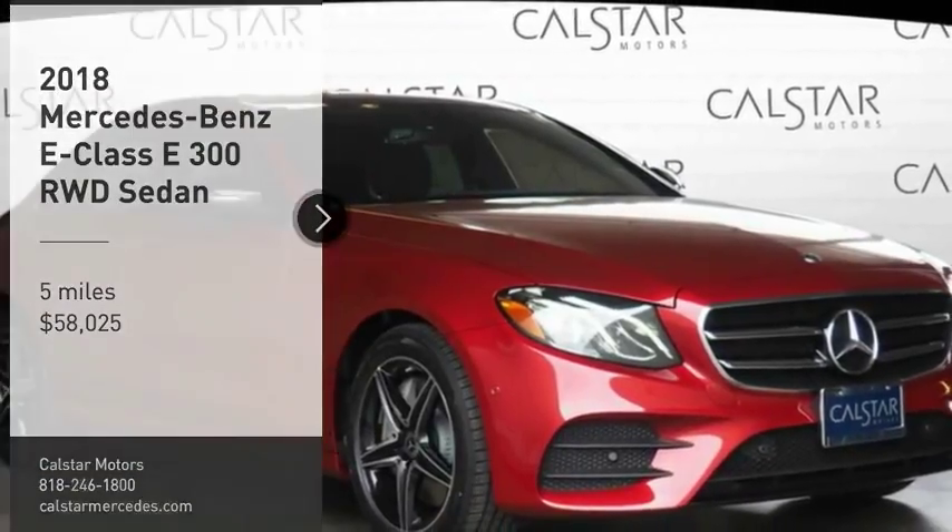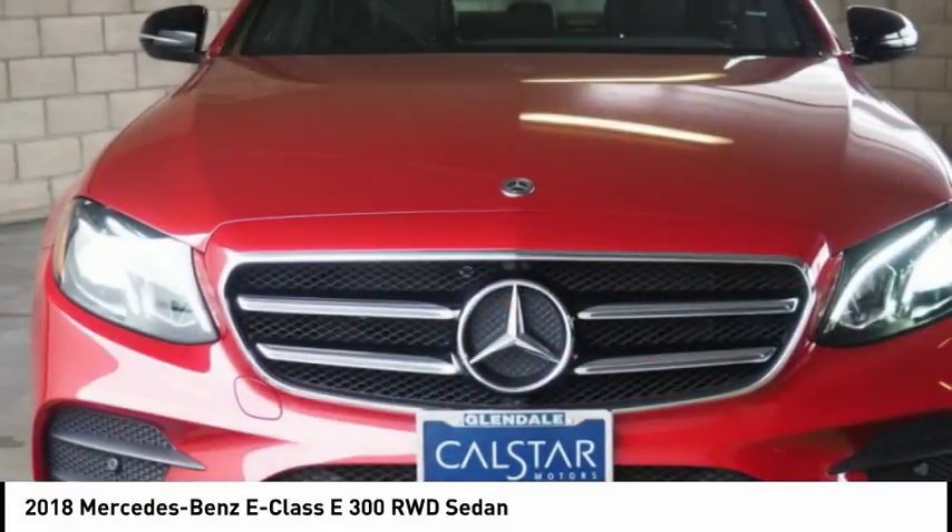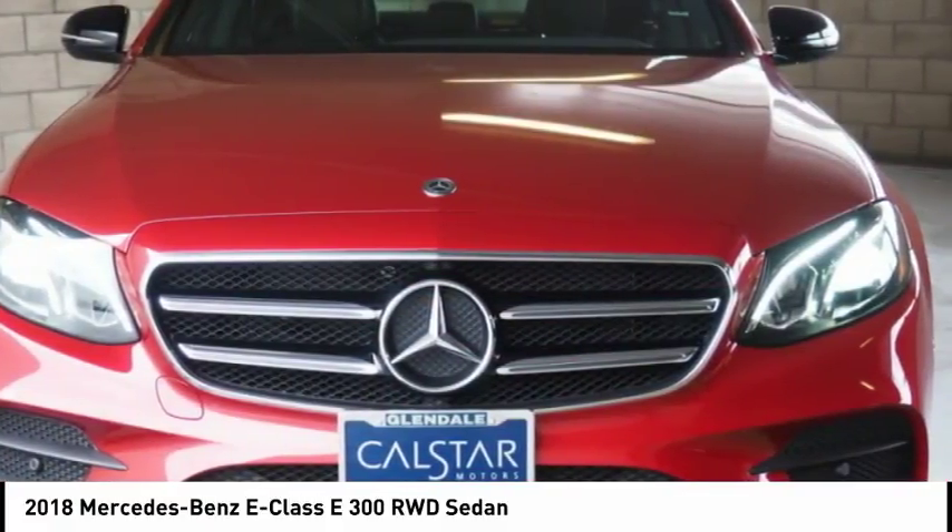Looking for the right vehicle? Check out the 2018 E-Class. Some predict the future. We prefer to build it.